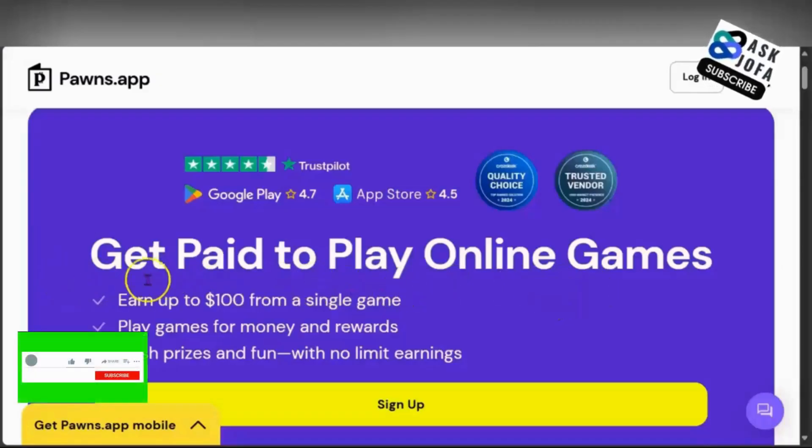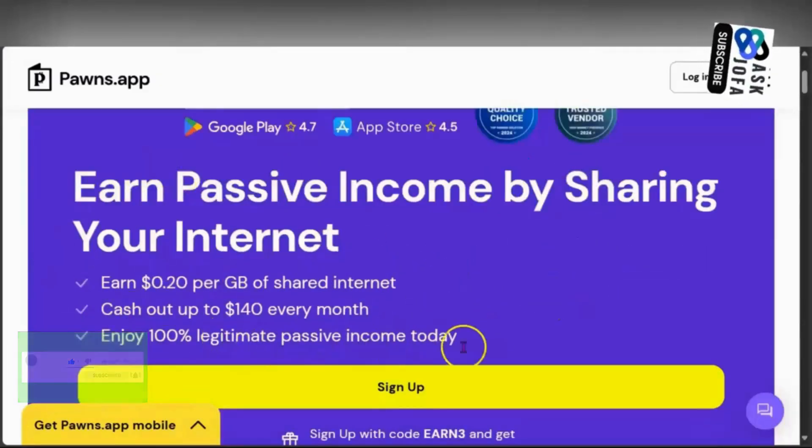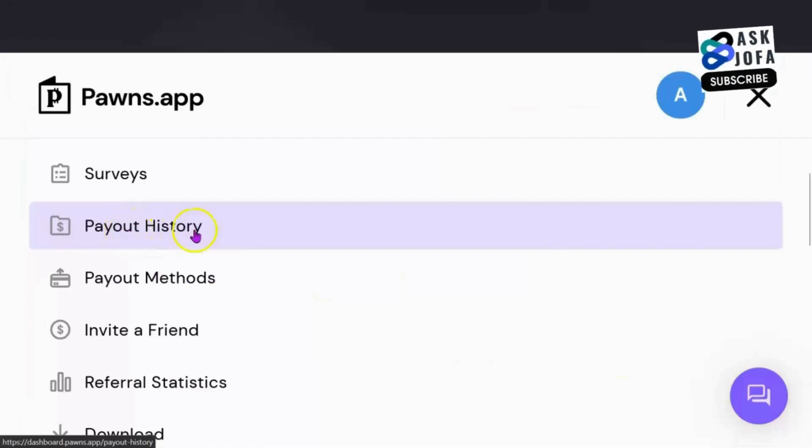If you are not using Pawns app, you are missing out. Look at the different opportunities you have to do simple tasks and make money. This app is legitimate and you will get paid. Let me show you multiple times that this app has paid me.